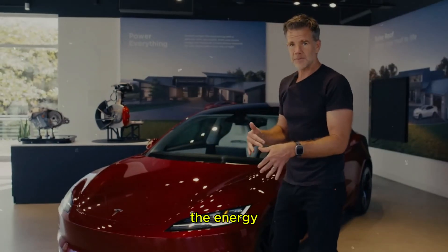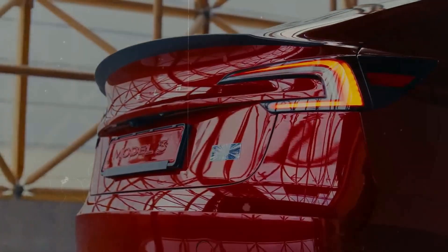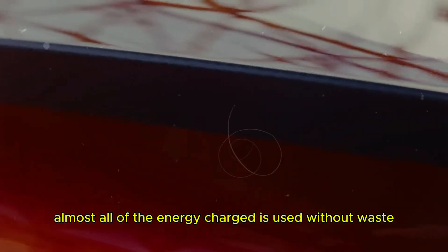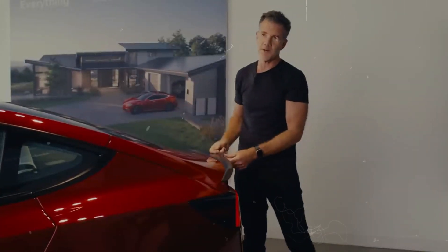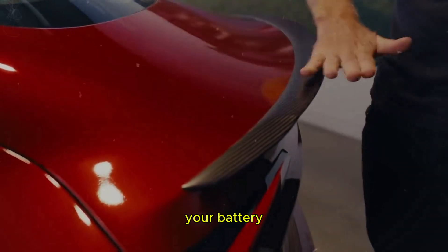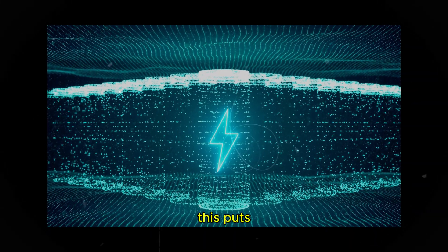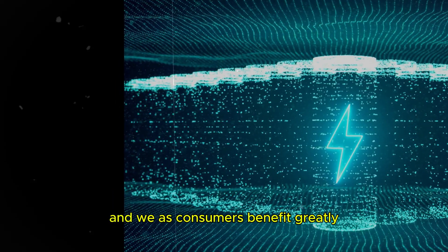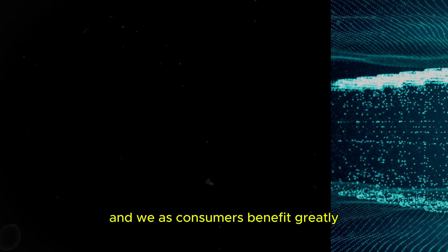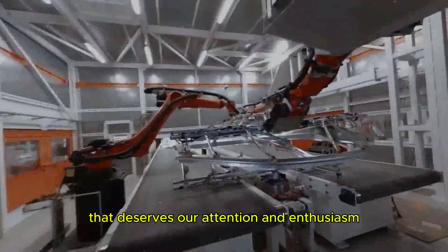The energy conversion efficiency of these batteries reaches 98% — almost all of the energy charged is used without waste. Imagine a future where you don't have to worry about the efficiency of your battery, because it practically doesn't lose energy during use. This puts Tesla at the forefront of the electric vehicle market, and we as consumers benefit greatly. It's an innovation that deserves our attention and enthusiasm.